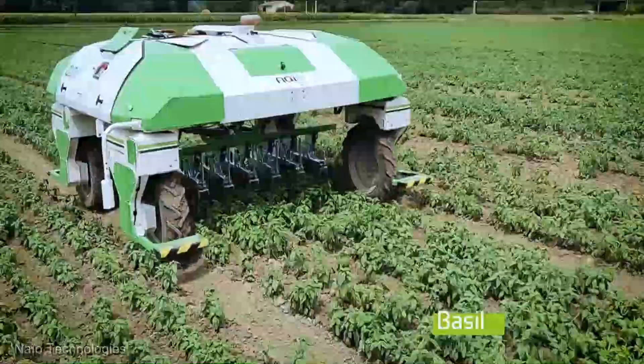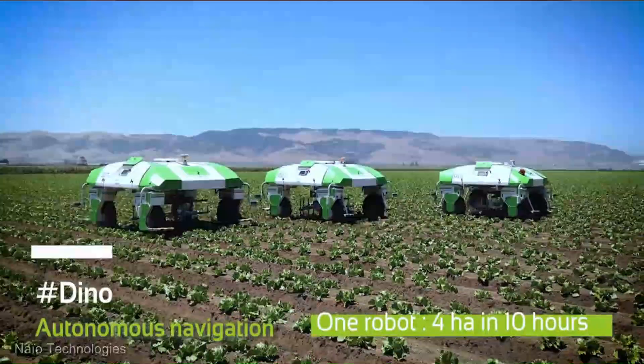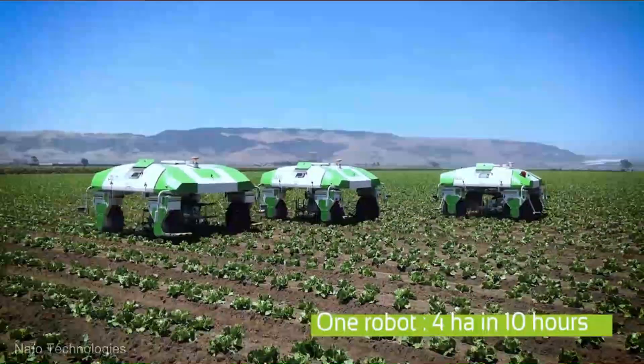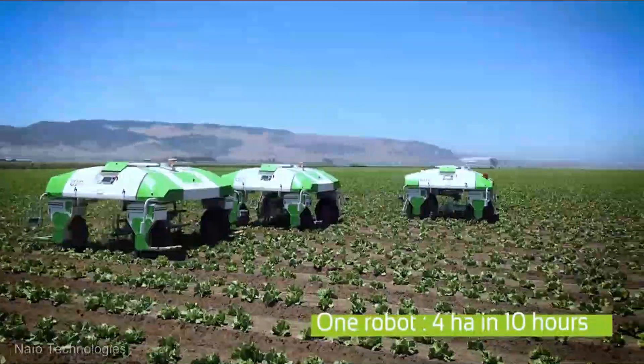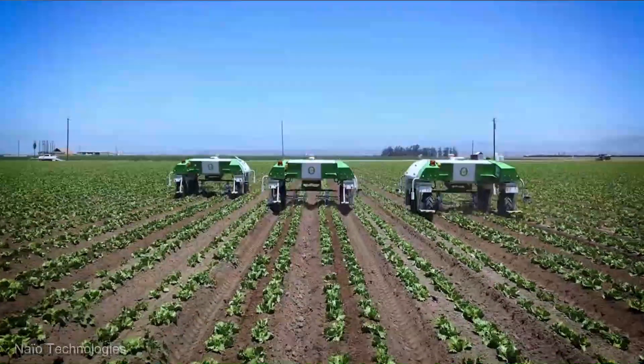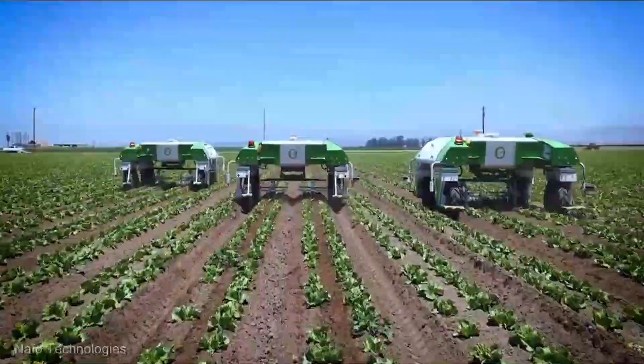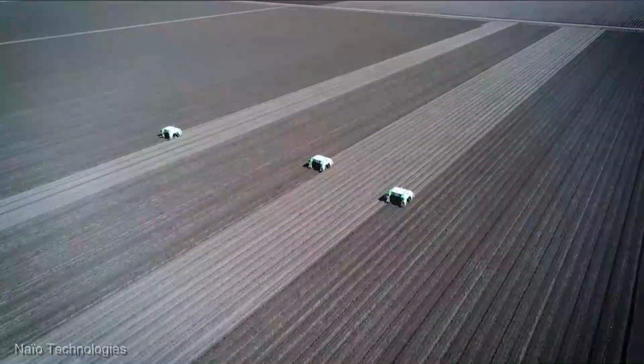Tired of relying on harsh chemicals? Dino's eco-friendly approach eliminates the need for harmful herbicides, keeping your garden and the environment safe. Imagine all the hours you'll reclaim with Dino at your service — spend quality time with your family, pursue other hobbies, or simply bask in the joy of a pristine garden without the sweat. The future of gardening has arrived, and it's knocking on your garden gate.